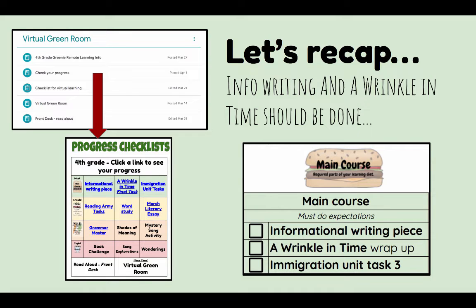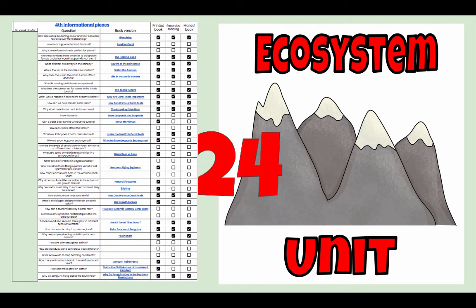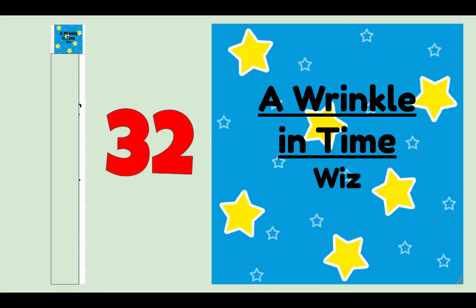Keep in mind that you still have that progress checklist link to see where you're at. I have 24 informational writing books that are done and printed, so there are quite a few that still need to wrap that up. But at this point, if you're not done, you're catching up. 32 have finished A Wrinkle in Time, so I have five more that need to catch up with that.